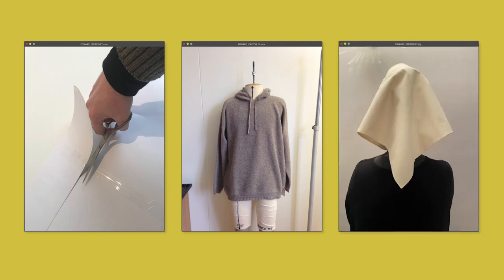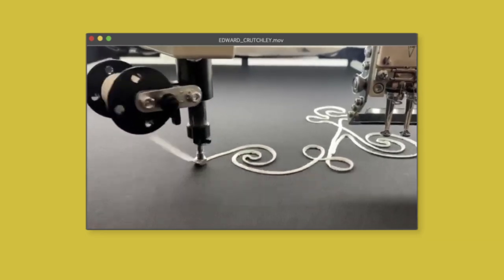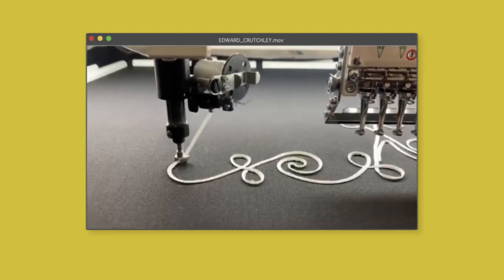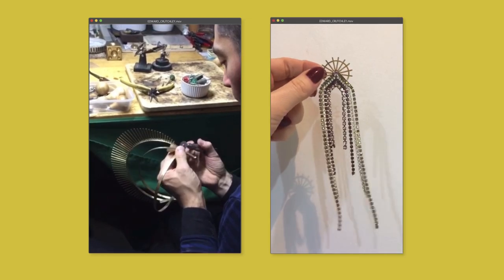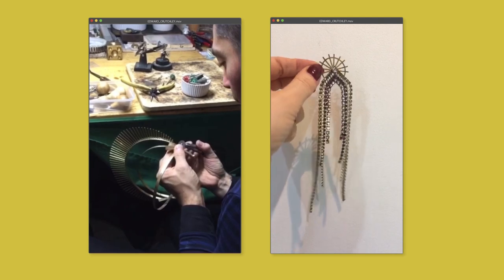For quite a few seasons we've been working very closely with the London Embroidery Studio, who are real pioneers in British embroidery. Something that's really important for me is not only working with British suppliers — we have a very European approach to sourcing, and I wanted to work with the very best people that I knew, and not be inward looking and isolationist.